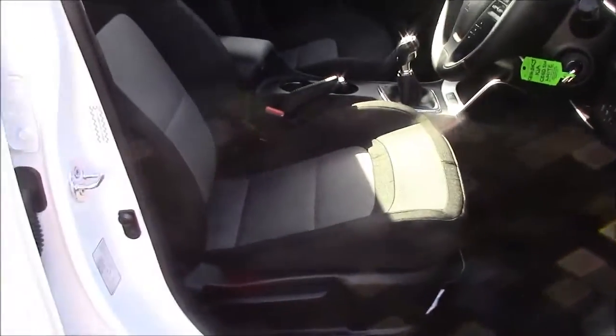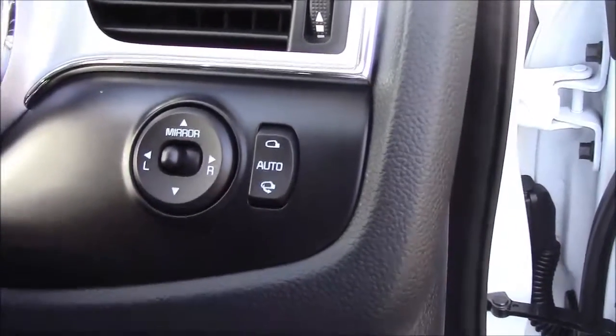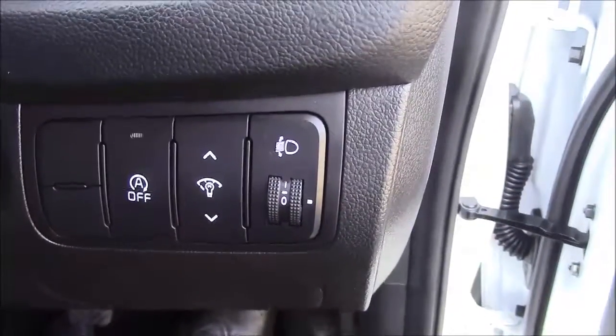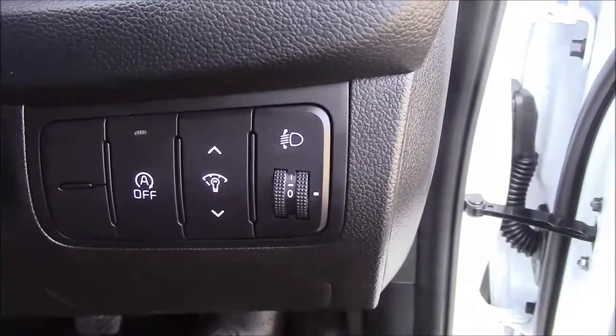Moving into the front of the vehicle, we have the same cloth interior with a height-adjustable driver's seat. To the right hand side of the steering wheel, we have your electric mirror adjustments along with your automatic folding mirrors. Just below that we have your various lighting controls along with your auto stop-start technology. This allows the engine to switch off when idle, for example when you're stuck at traffic lights, and simply re-engages once the clutch is depressed.